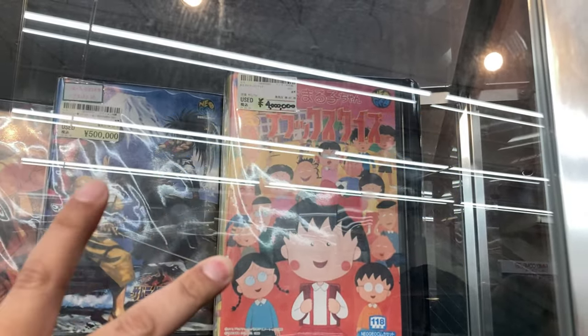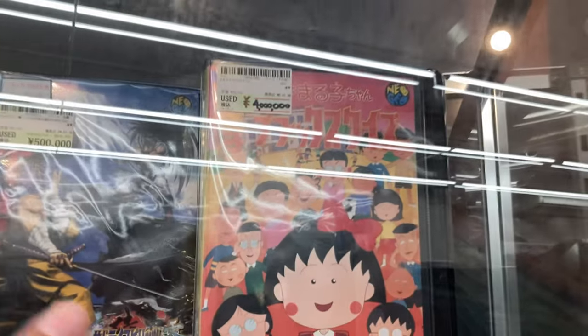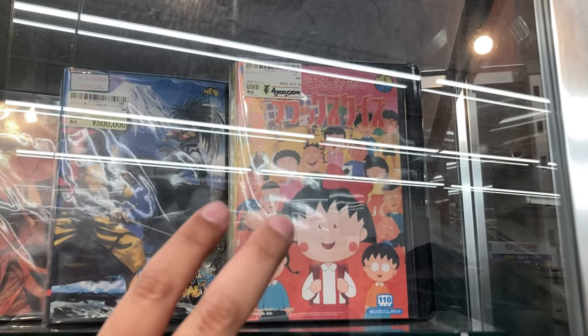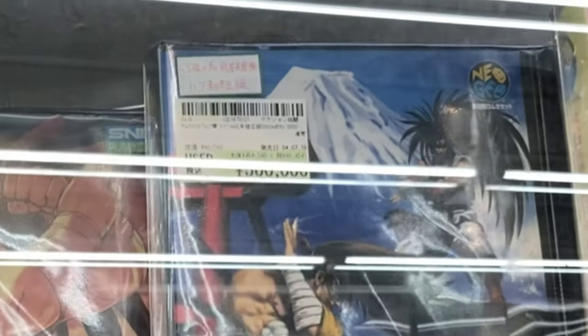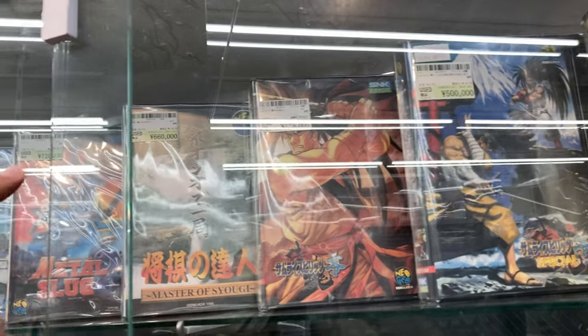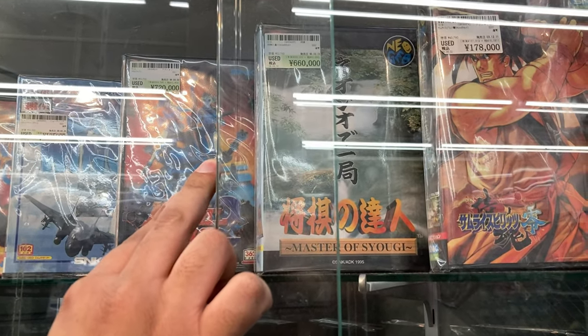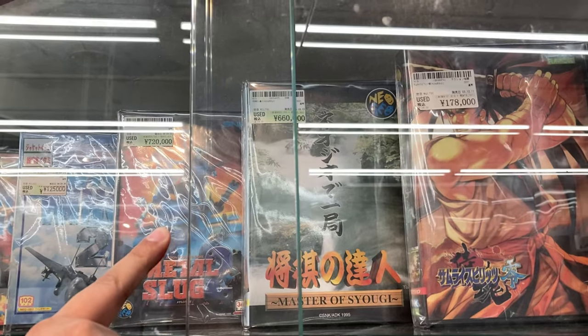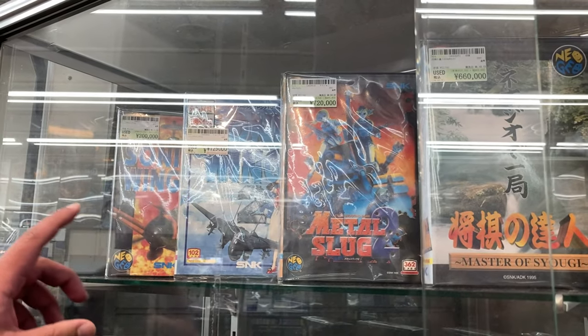Oh my god — 4 million yen for the AES version of Chibi Maruko-chan Quiz! This is a quiz game for the SNK Neo Geo AES — probably single-handedly the most rare AES game for the Neo Geo. Insane prices. Samurai Shodown Zero Special for 500,000. Samurai Shodown Zero for 178,000. Master of Shogi — on the Neo Geo CD it's like a 50-dollar game. 660,000 for Shogi no Tatsujin on the Neo Geo. 720,000 for Metal Slug 2.